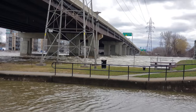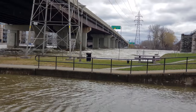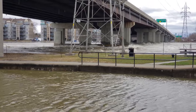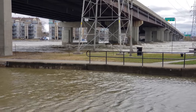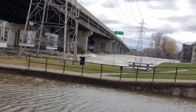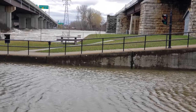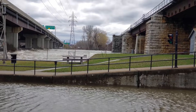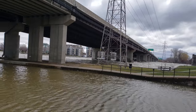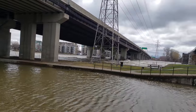Good day to all my viewers — this is video number 20 of my 2019 flood coverage. It is Saturday, April 27th, 2019, at 2:55 p.m. What a way to open my 20th video by showing you up close the water coming from the west — from Ottawa, Gatineau, Ontario — working its way east through Montreal, through the St. Lawrence River network, and eventually heading to the Atlantic Ocean.